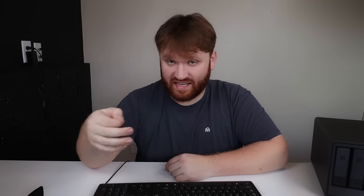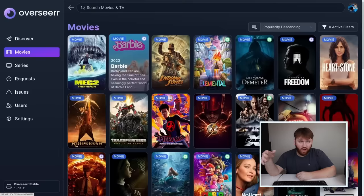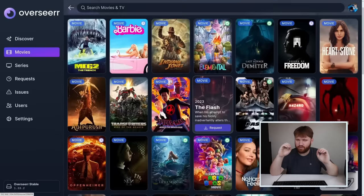One of my personal favorites is something called Overseerr. It gives you a beautiful user interface to help you discover new content. You can browse TV shows from all the different streaming services and sort them by what's popular overall. It makes content discovery really easy — it's a beautiful tool.